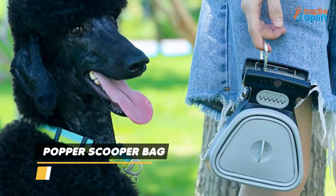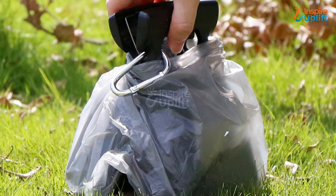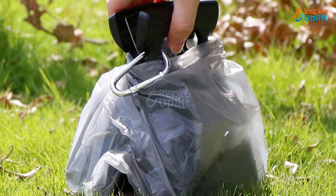At number 1 we have pooper scooper bag. With this product, you will not have to carry the filth in your hands, as it is a mini garbage can in itself. This portable poop scooper is specially designed so that you don't have to get in contact with the waste.